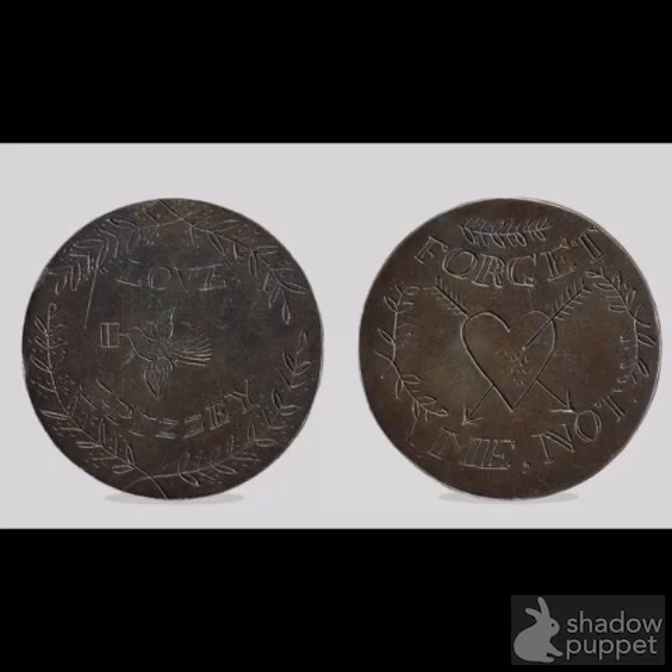Leaden Hearts were made by smoothing a coin on one or both sides. The coin was then engraved with a message of affection meant for the convict's loved ones. The engraved work was done by a series of small pin pricks, and often included the names of the convicts and their loved ones, the length of separation, as well as phrases and rhymes of affection.